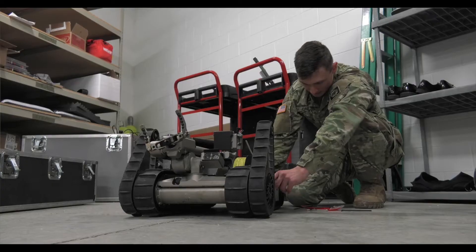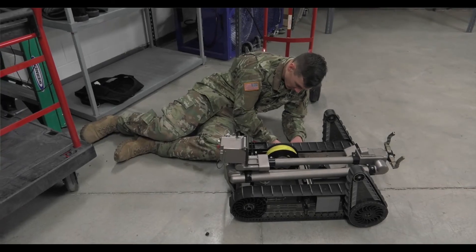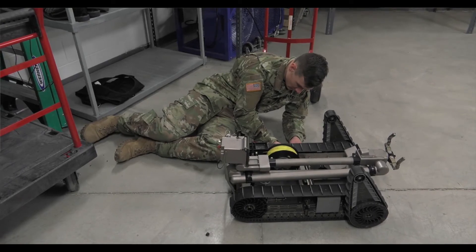Besides virtual reality, we've got a wind tunnel that we can measure lift and drag with. We also have a 3D printer that we can print different objects with, and these students can send in their designs and we can print them off and bring them to the classrooms. In addition to that, we have a forward-looking infrared camera which can show the transfer of heat and show them what these different sensors can do.